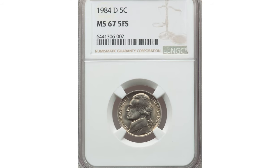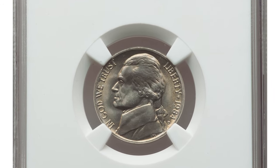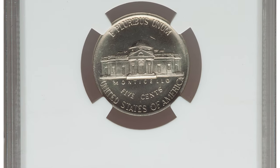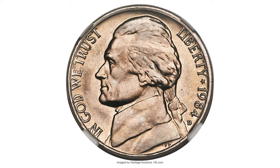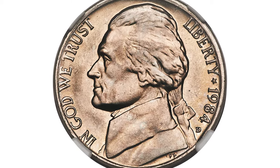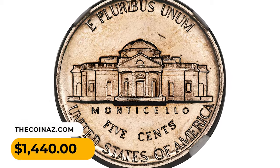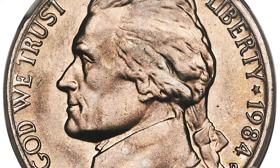It was sold for $5,750 at Stack's Bowers auction. This is a 1984-D Jefferson nickel in MS67 condition with Full Steps. Certified Full Steps examples of this relatively modern issue are sought after among collectors. This NGC coin displays satiny luster with a tinge of light golden toning; central strike sharpness is outstanding. It fetched $1,440 at Heritage Auctions.